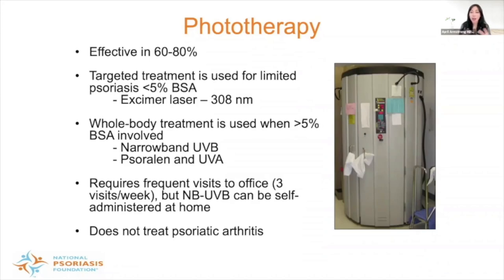Phototherapy can be quite effective, but it often requires frequent office visits — especially in the beginning, three visits per week. You typically have to go at least three months to achieve clear or almost-clear skin, and then to maintain that level of clearance, about once a week. This can be quite inconvenient for patients who have to travel to a physician's office three times a week. Home narrow-band phototherapy units exist but are still relatively uncommon and can take up quite a bit of space. One downside of phototherapy is that it does not treat psoriatic arthritis, which affects about one-third of psoriasis patients.